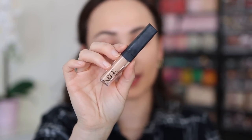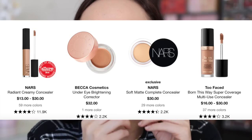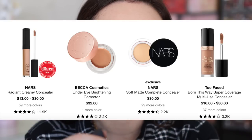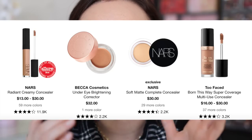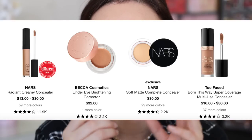Let's move on to concealer. It really was no surprise to me to see the NARS Radiant Creamy Concealer at number one. This is another concealer that's been number one for years. I was kind of hoping the Too Faced Born This Way would be number one — I'm shocked it's number four, because it's my number one favorite concealer. I also have a couple others sold at Sephora that I like better than this.